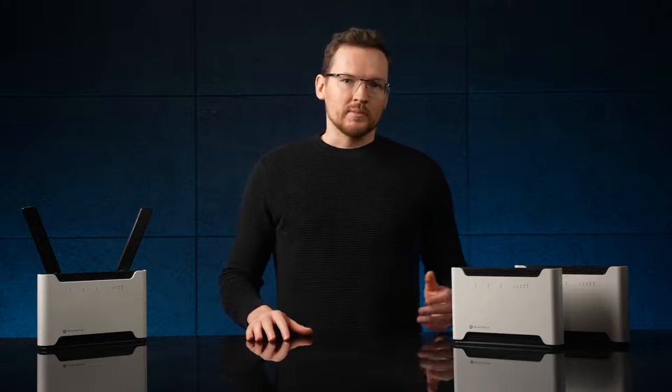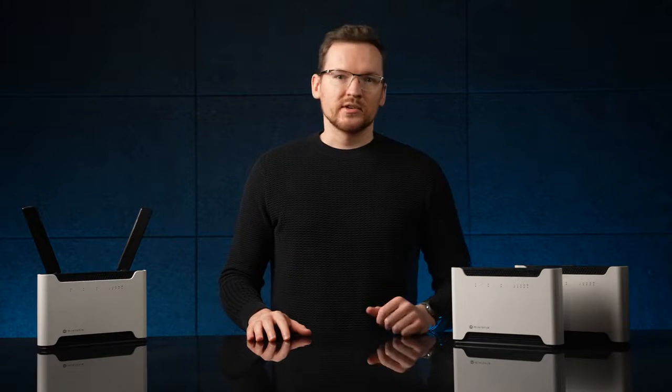Microtech has been around for decades and while we started out with simple network routers, over time our knowledge and expertise have been growing. Along with that comes an ever-expanding product range. Mobile broadband has become the means for internet access to millions of people worldwide and we are keeping pace with our Chateau range.